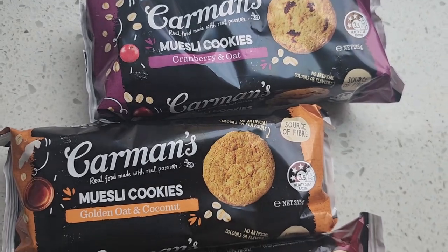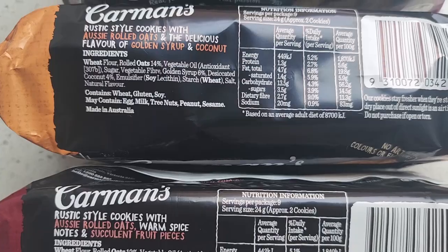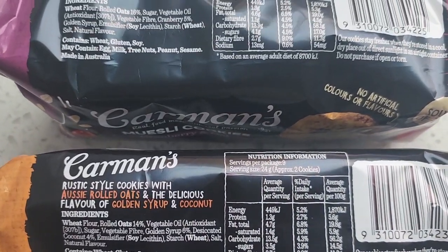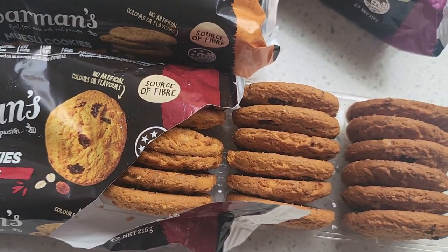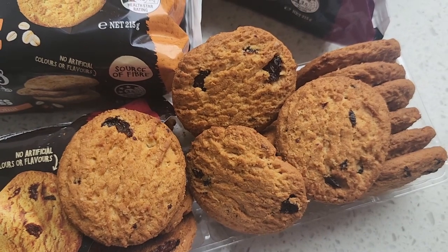I am super keen to get into this taste test straight away. The Carmen's range is generally pretty delicious, so I'm sure these are going to be spot on as well. Three flavors available at supermarkets, six dollars each, a massive 18 cookies in the packet — let's get into this and see if these are worth your money.